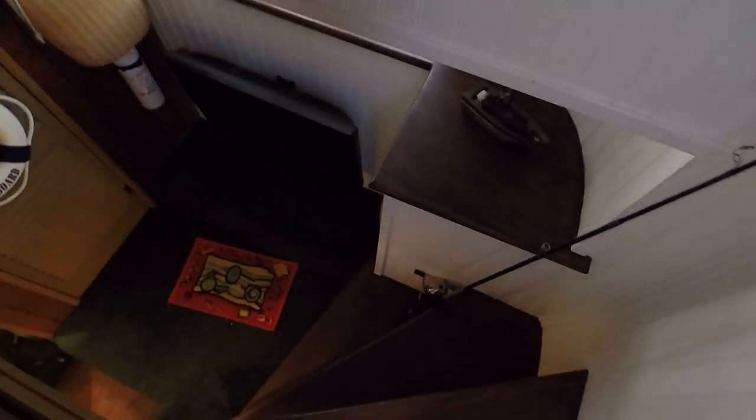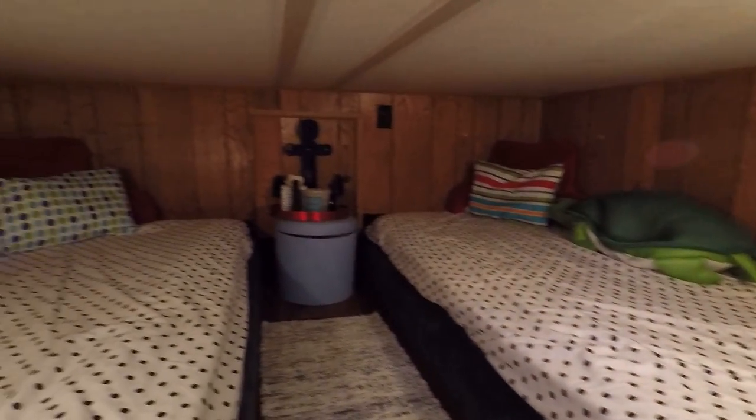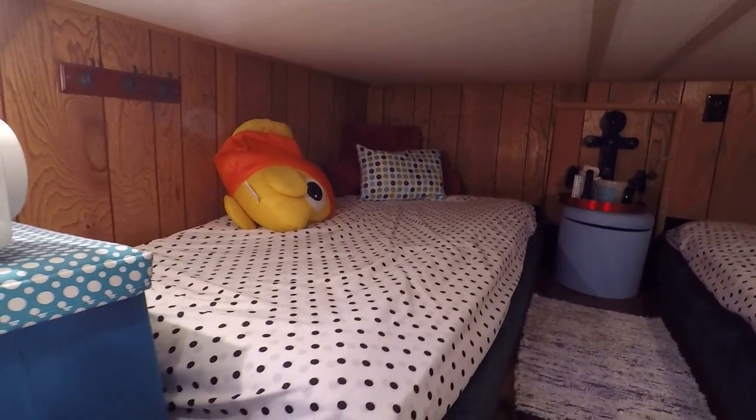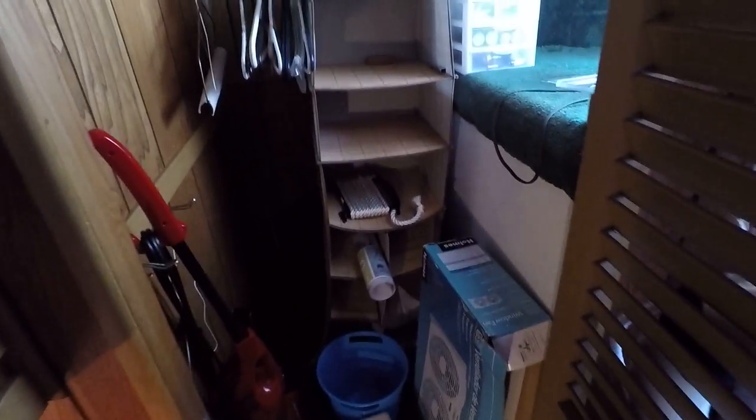Before heading to the rest of the boat, here's our Cuddy — these are the only steps you'll have. It goes down to two twin beds. The hatch between the beds provides access to hull storage, waste tanks, fresh water tanks, and hot water heaters down below. There's also a storage closet up in the bow, and a 26-inch Sanyo flat-screen television.